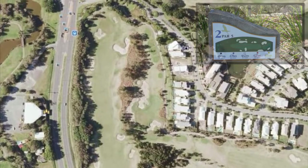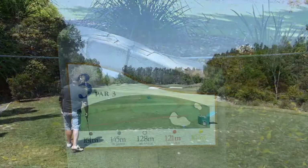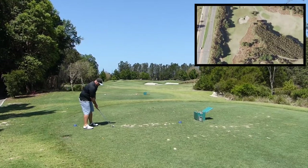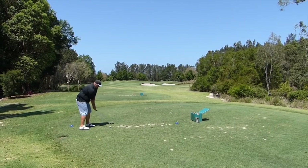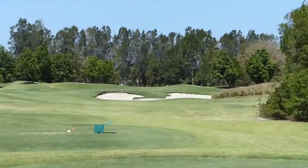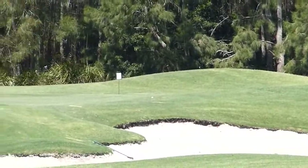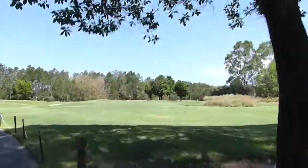Now we're on to the third, a par three, measuring 151 meters on the day. Playing into the wind I was treating it as 170, trying to hit a knockdown shot underneath the trees — you can see on the flyby it's heavily bunkered front and back. I bladed it a bit but was trying to keep it low, so I got away with it. It rolled out to about pin high.